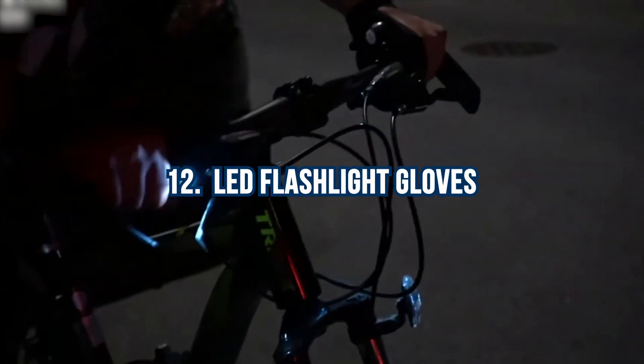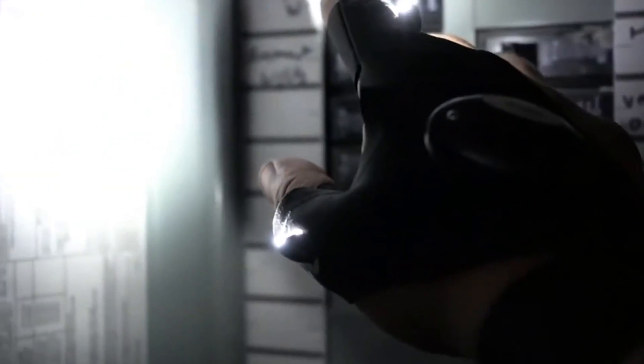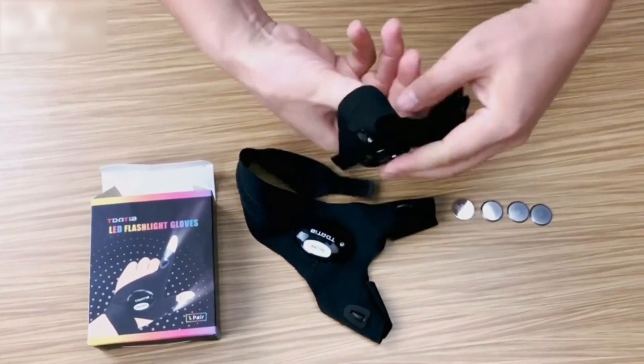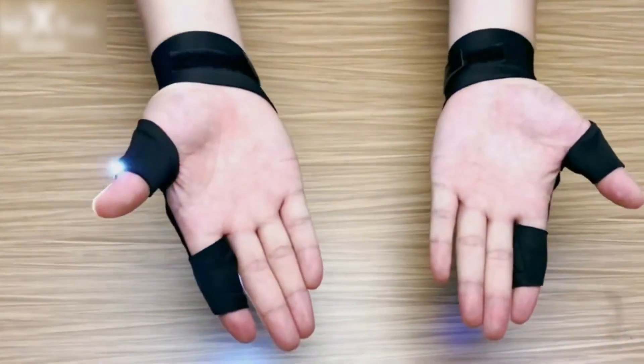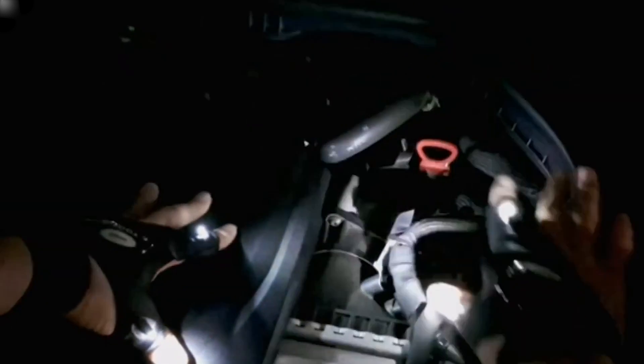Number 12: LED Flashlight Gloves. The perfect solution for hands-free lighting. These gloves feature two bright LEDs on the thumb and index fingers, illuminating your fingertips. Whether fishing, hiking, or working in the garage, you can easily use both hands while enjoying the convenience of built-in light. The lightweight and breathable design ensures natural movement, and the gloves are completely waterproof, allowing use even in the rain. With easily replaceable batteries, you'll never have to rely on someone else to hold the light.